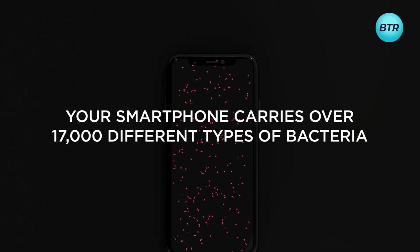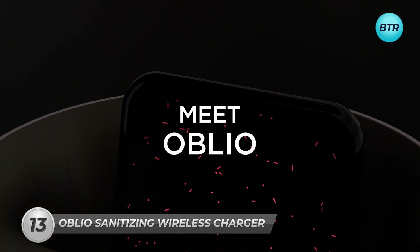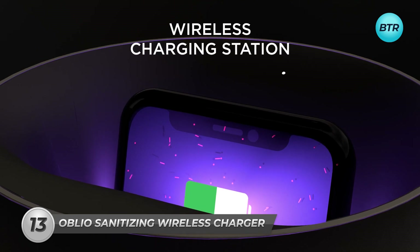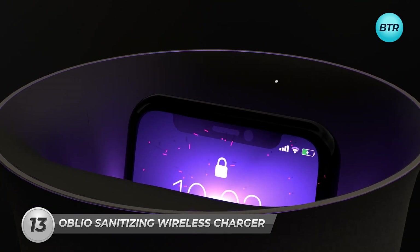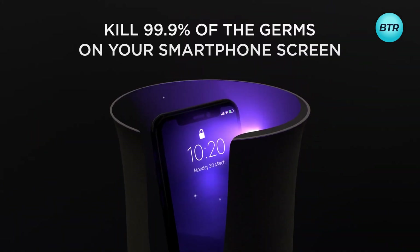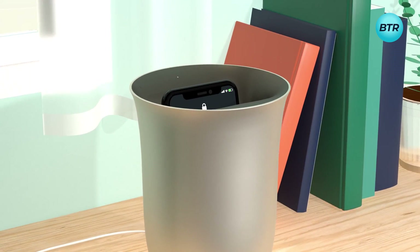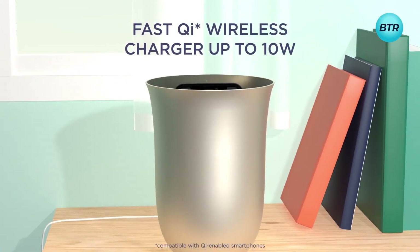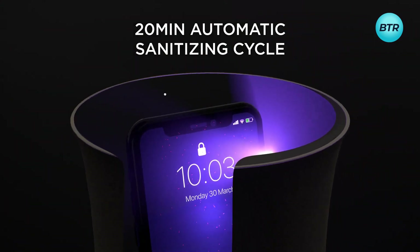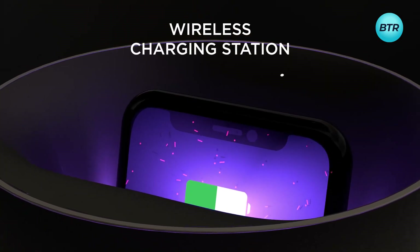Are you concerned about the dirt and grime on your phone? Then look no further than the Lexon Oblio Sanitizing Wireless Charger. This 2-in-1 device not only charges your phone wirelessly, but also sanitizes it using UV LED technology to eliminate germs and bacteria. Available in sleek white and gold colors, this modern device seamlessly blends in with any decor. Its user-friendly design allows for easy usage — just place your phone in the top slot and let the Oblio do the rest.